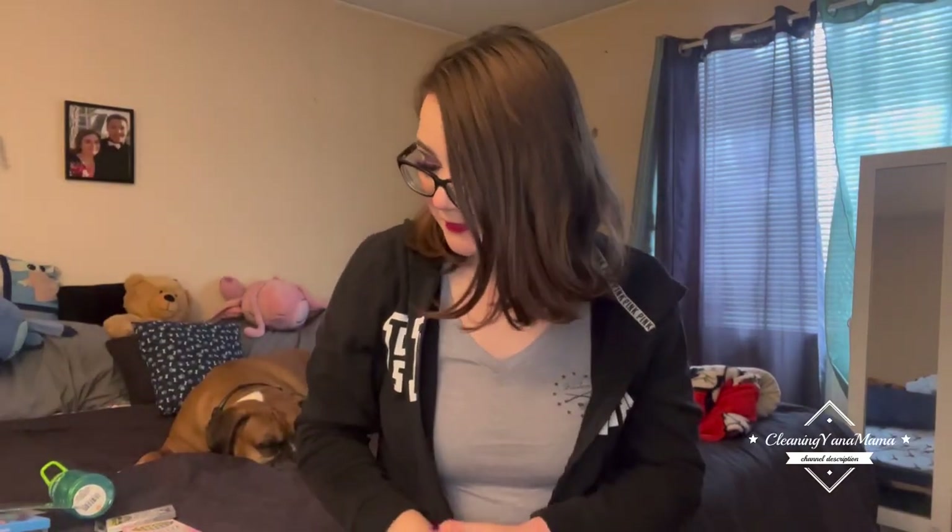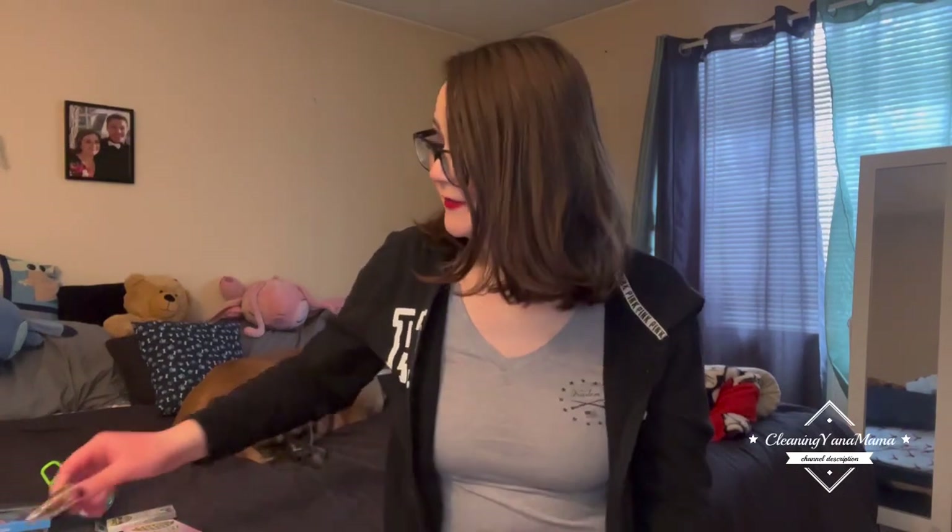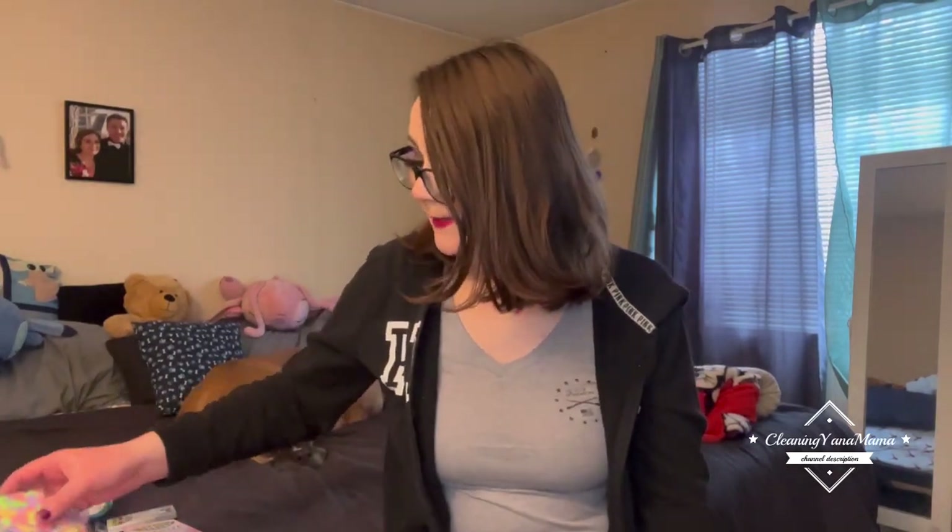Hey guys, welcome back to my channel! It's been a minute since I did a Dollar Tree haul. I think I did one in November, but I went yesterday and they have a lot of new Easter stuff out, so I wanted to show you guys what I got. I didn't get all Easter stuff, but here's what I picked up.